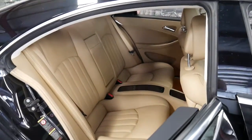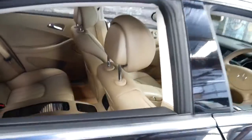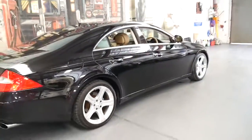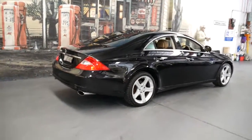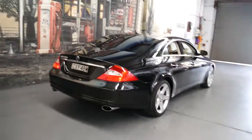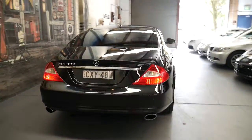They're a four-seater and they're basically a four-door coupe. They're a beautiful design and for a 2007 model car it's aged very well.